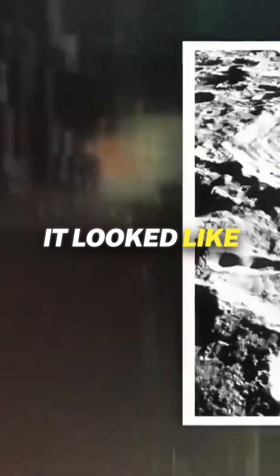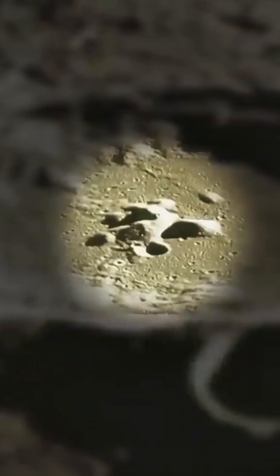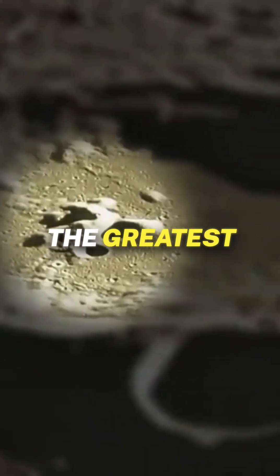Instead, it was rugged, heavily cratered, and mountainous. It looked like an entirely different body — two worlds fused together. But why? This question became one of the greatest lunar mysteries.